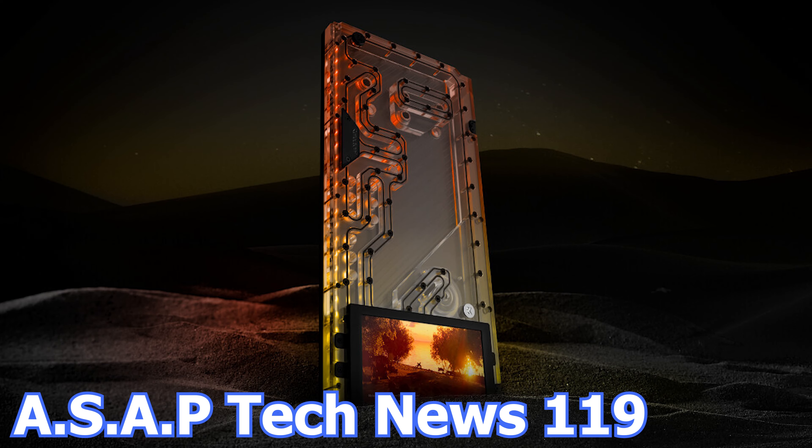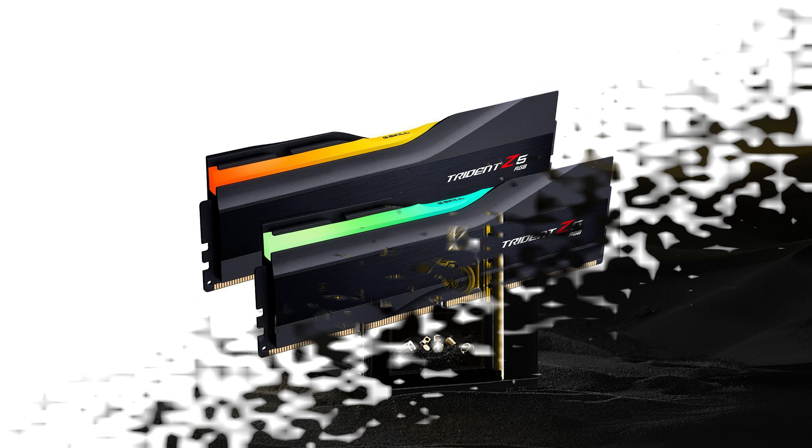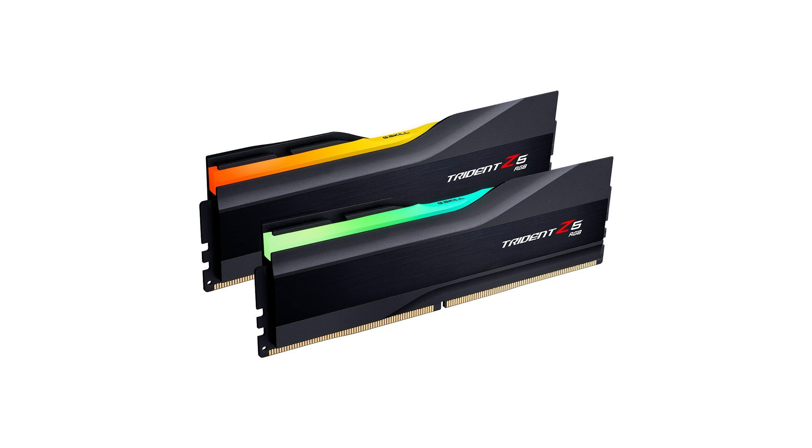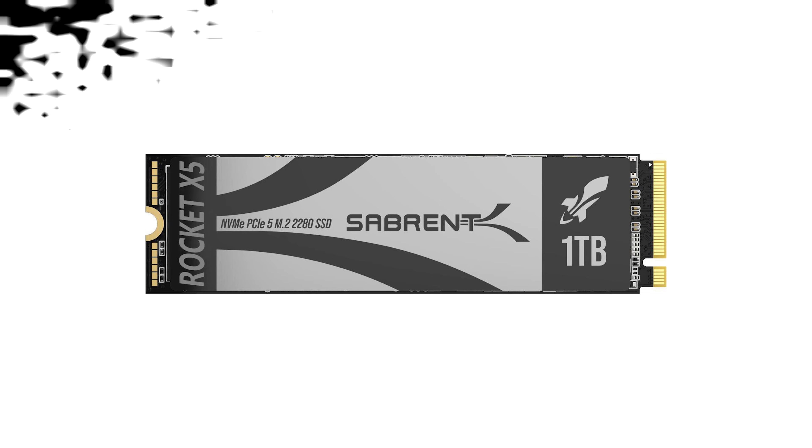In episode number 119 of the ASAP Tech News, we talk about the new EK waterblock distribution plate for the Lian Li O11D XL case, G.Skill has a new high-frequency DDR5 RAM kit, and Sabrent and Phison have a record-breaking M.2 SSD. Jonsbo also has a new air CPU cooler.